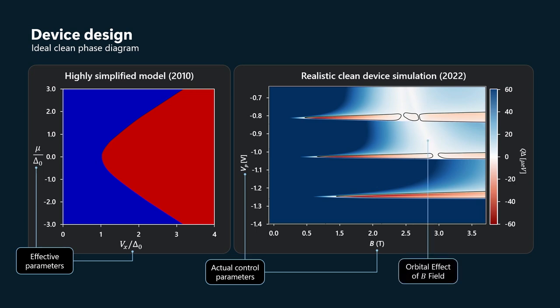For the device design I just described, we have a much more realistic and detailed phase diagram. The magnetic field is on the x-axis — that's the actual control parameter. The plunger gate voltage is on the y-axis — that is the actual applied voltage on that gate. And you can see the phase diagram is more complicated.